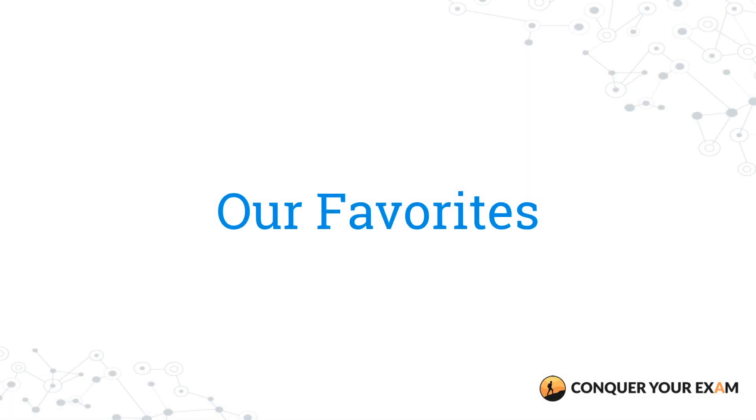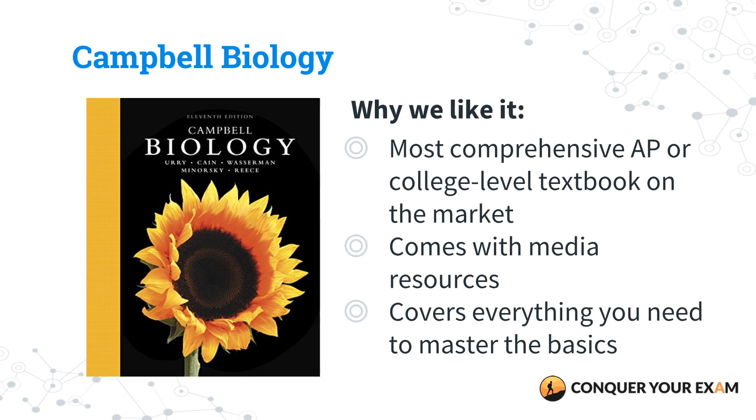Our top pick is Campbell Biology by Lisa Murray, Michael Caine, Steven Wasserman, Peter Minorski, and Jane Reese. Now I know what you're thinking — this isn't a review book, this is a textbook. But there's no better way to build your foundation in AP Biology than through a full-length textbook. Campbell Biology is one of the most successful biology textbooks on the market, used by both high school and college students. It has the most complete and comprehensive AP or college-level biology textbook on the market, and the latest edition comes with media resources that improve the way you learn AP Biology.